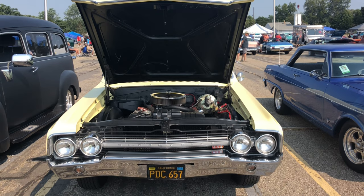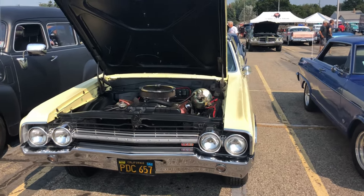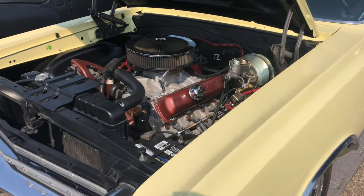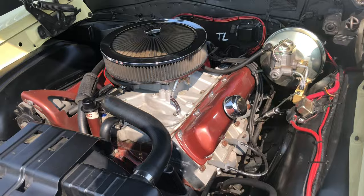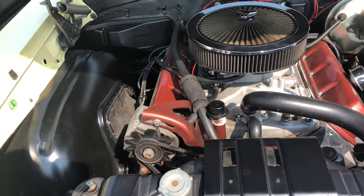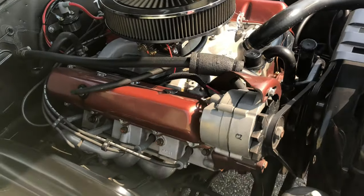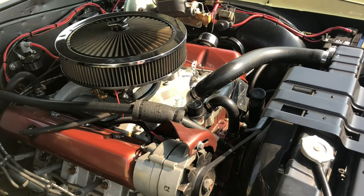Okay guys, I found a nice Oldsmobile — $4,420. Let's take a good look at this, it's a clean one. This is a very clean car, very clean engine department. Look at this Oldsmobile motor, man — this thing is sitting up there nice. Really, really nice.